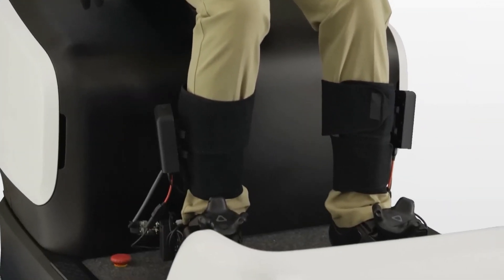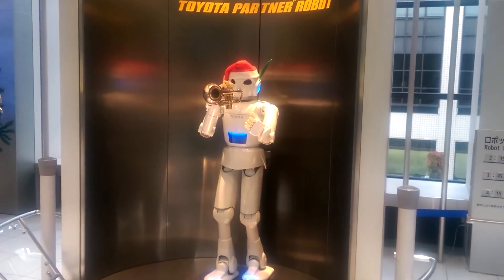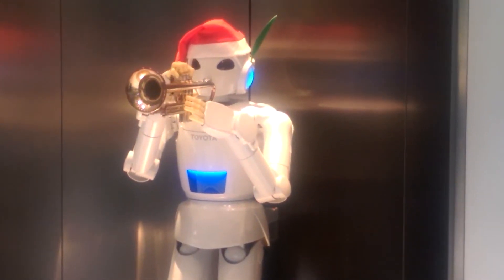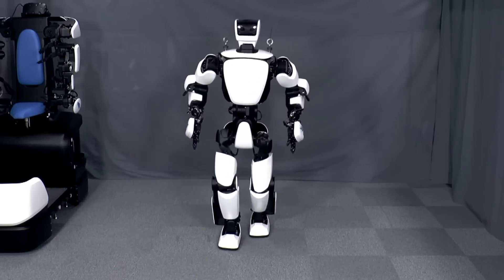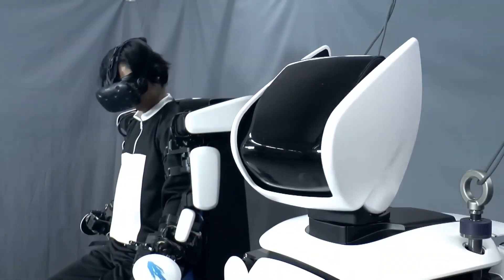Toyota has decided to keep a person in control of the robot, instead of making it completely independent. This means that the robot will work together with a person to complete tasks. Toyota made some other robots in the past that could play music — one could play the trumpet, and another had really strong legs and could play the violin. This new robot is different because it has special legs and a big battery pack that allow it to move around more dynamically.